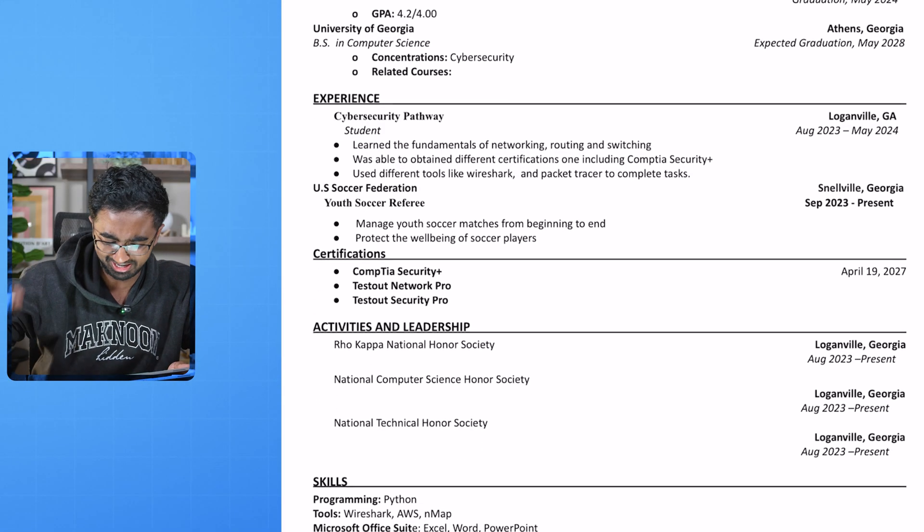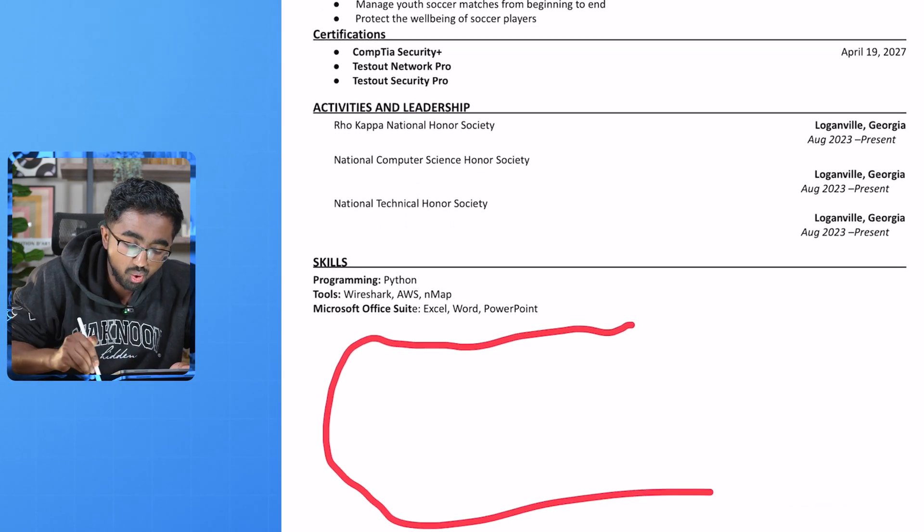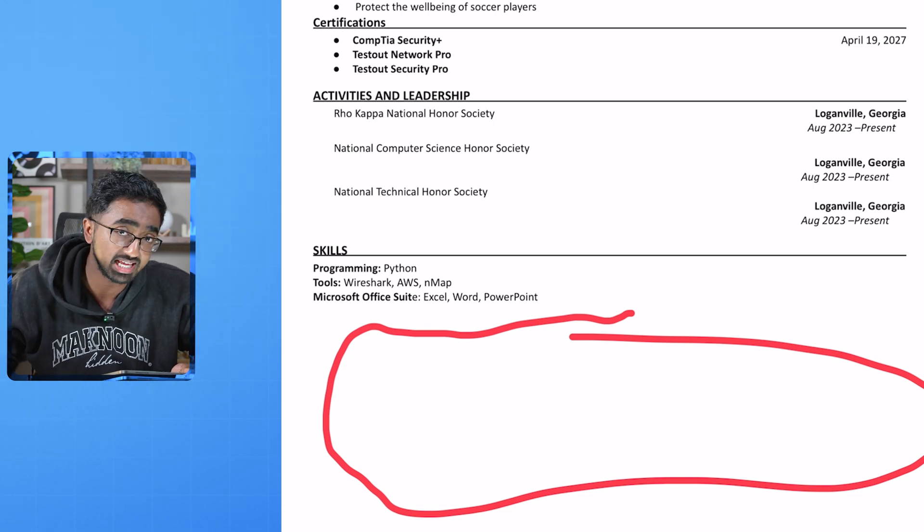Resume number two, and this one is awful in a whole different bad way. The last one was just way too long — this is just way too short. Why is like a quarter of the resume just blank space? That tells me you don't really have many experiences.